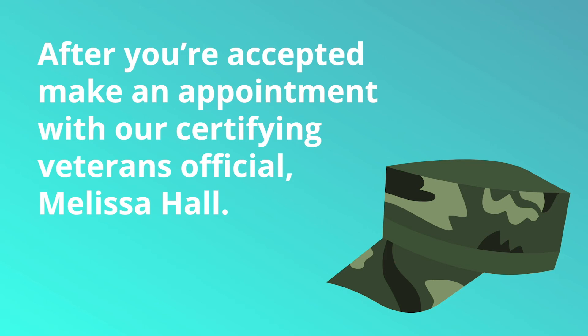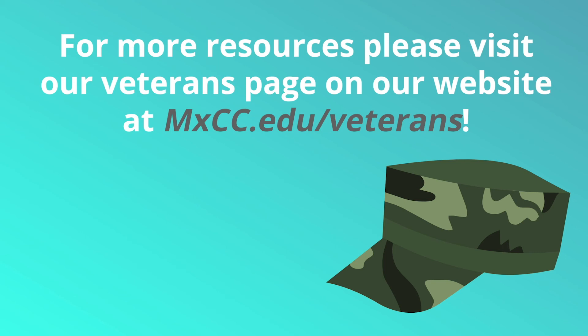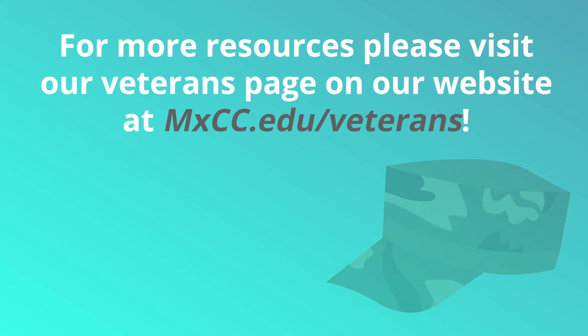In the initial consultation, information will be provided step-by-step on how to obtain your benefits. For additional resources, please visit our Veterans page on our website at mxcc.edu/veterans.